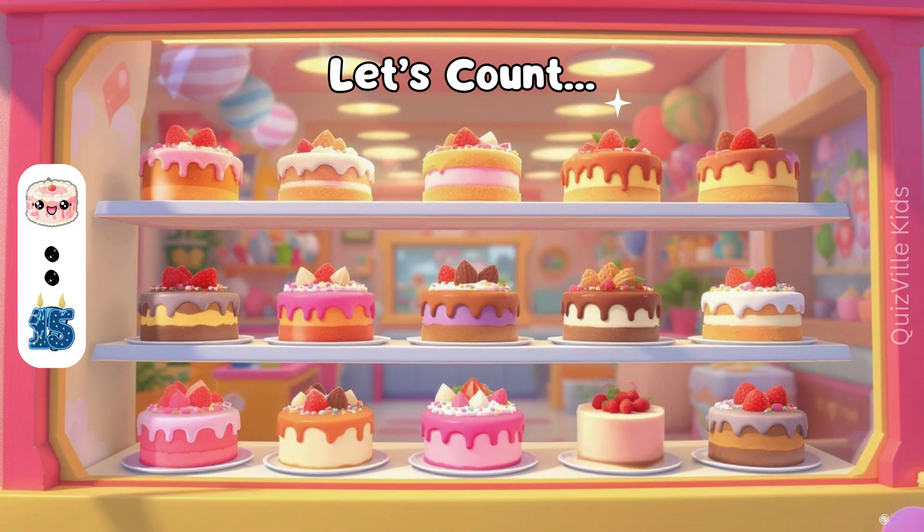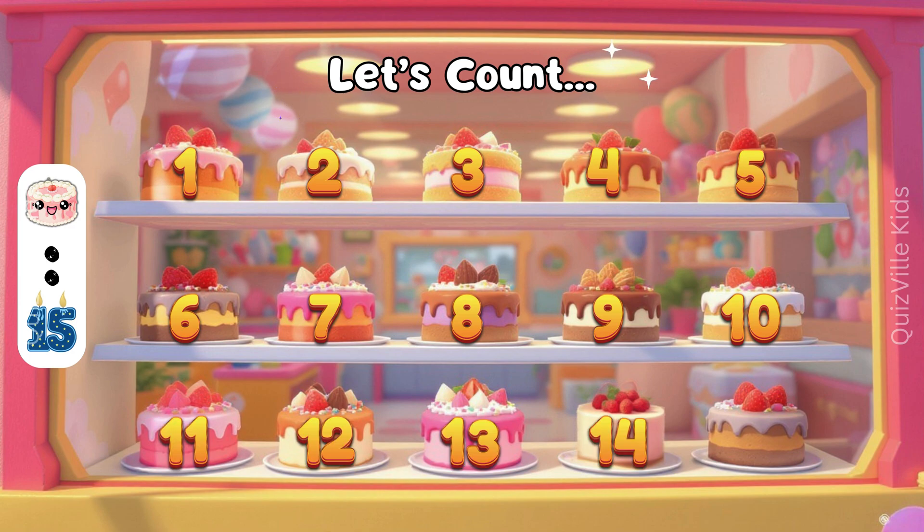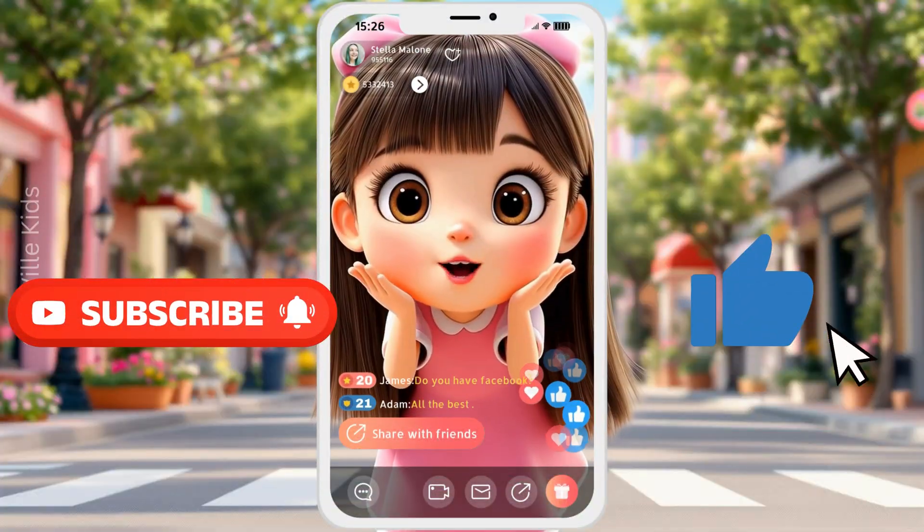Yes, there are 15! 1, 2, 3, 4, 5, 6, 7, 8, 9, 10, 11, 12, 13, 14, 15! Great job, my superhero!